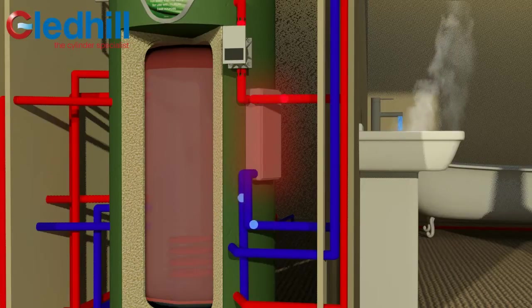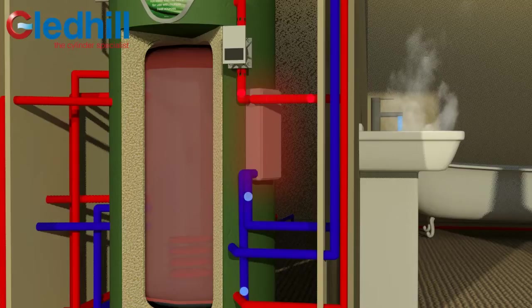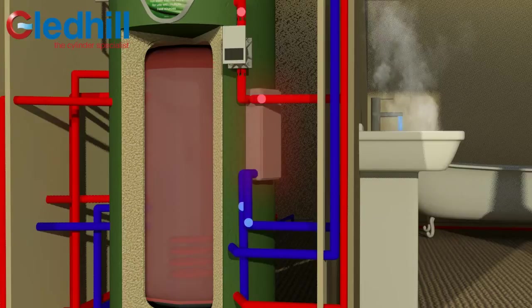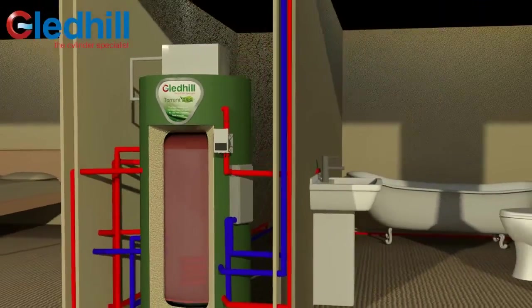Therefore there is no risk of Legionella. Gledhill's hot water control system goes one step further with an inbuilt algorithm to intelligently control the speed of the ERP-ready pump, drawing water into the heat exchanger from the store. In addition, the latest flow sensor technology is utilised to instantly deliver safe water temperatures with no risk of scalding.